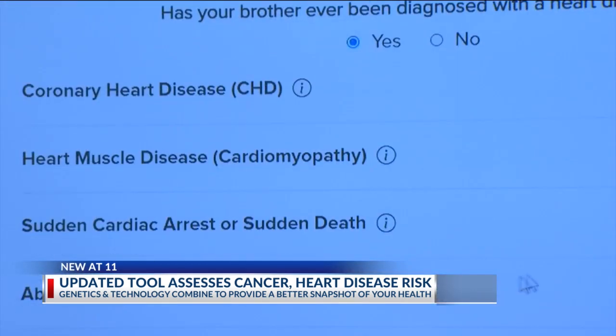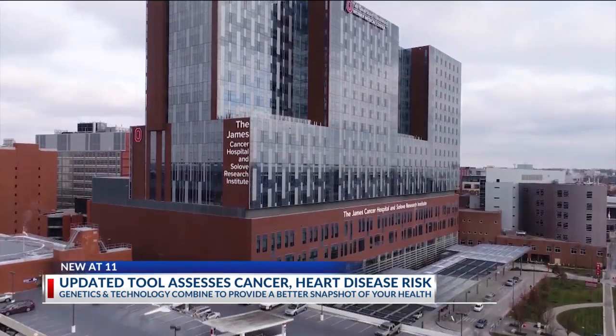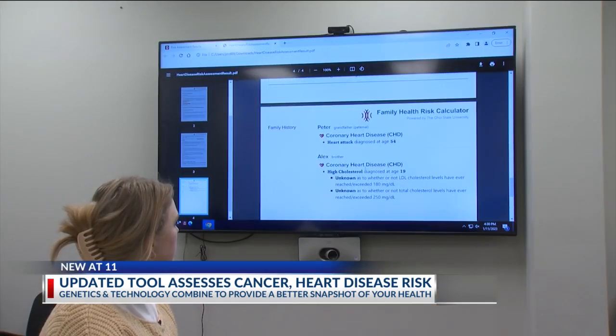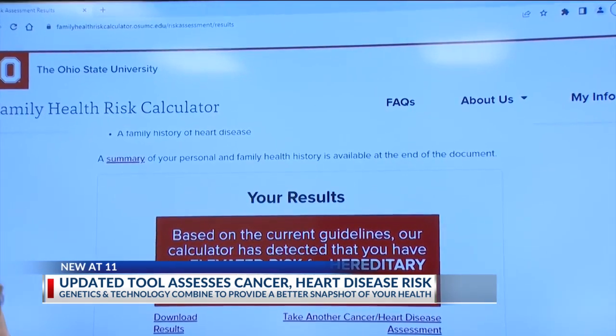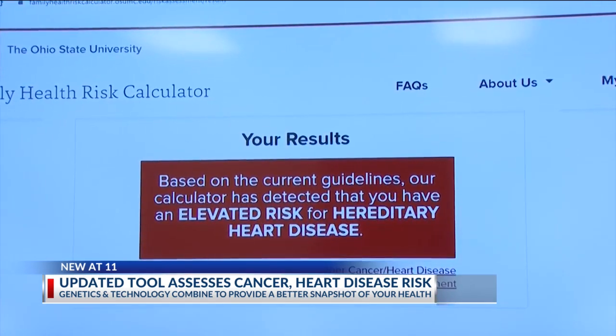The tool OSU professor Kevin Sweet is referring to is one that he helped develop over 20 years ago. At that time, it was a kiosk focused on cancer that sat in the lobby of the James. But today, the tool is available online, free of charge, to folks around the world. And by using genetics and the advancements of technology, it can not only predict your risk for different kinds of cancers, but also another ailment largely determined by genetics — heart disease.